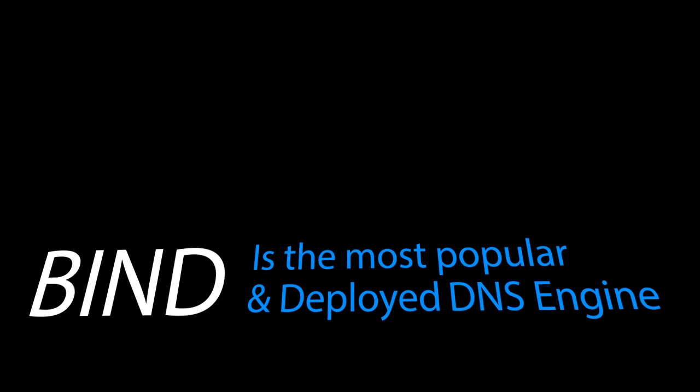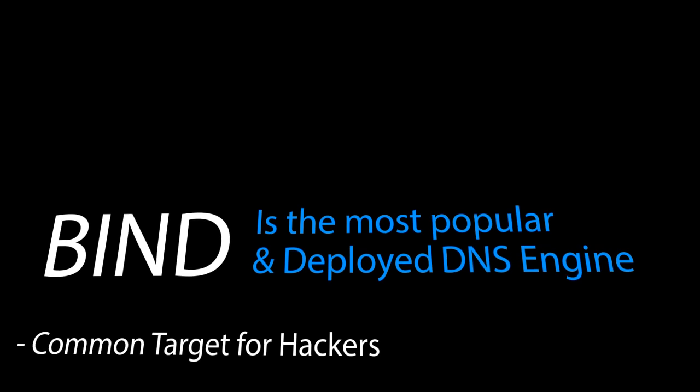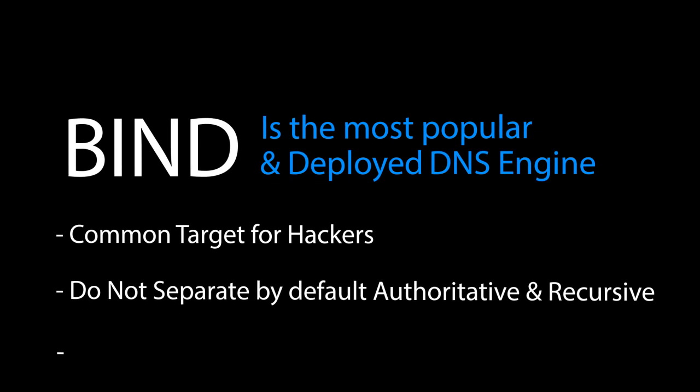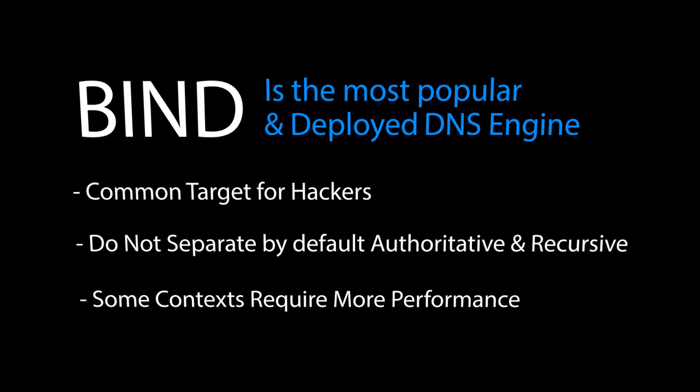Bind being the most used DNS engine in the world brings three challenges. It is the most attacked DNS engine, today it does not separate authoritative DNS from recursive DNS, and also it is not the highest performing DNS engine on the market.